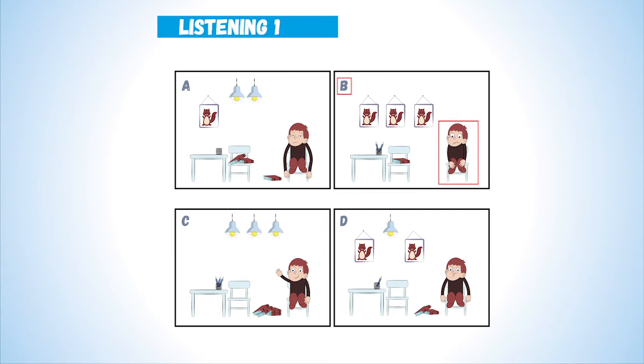4. There are two lights on the ceiling. Now listen again. There are two lights on the ceiling.